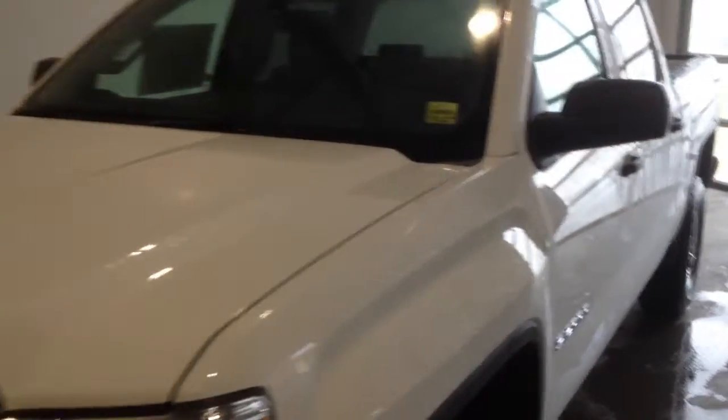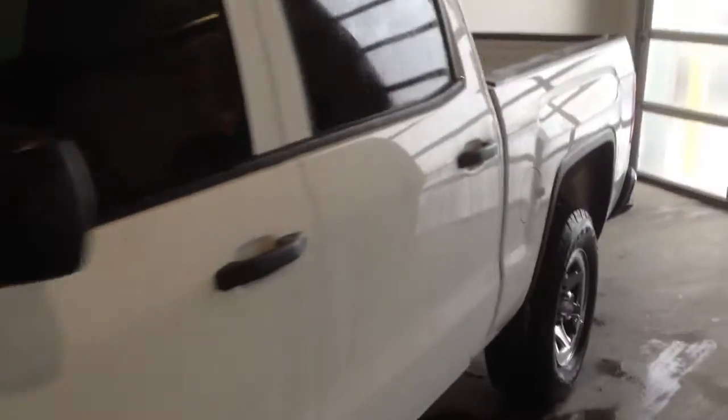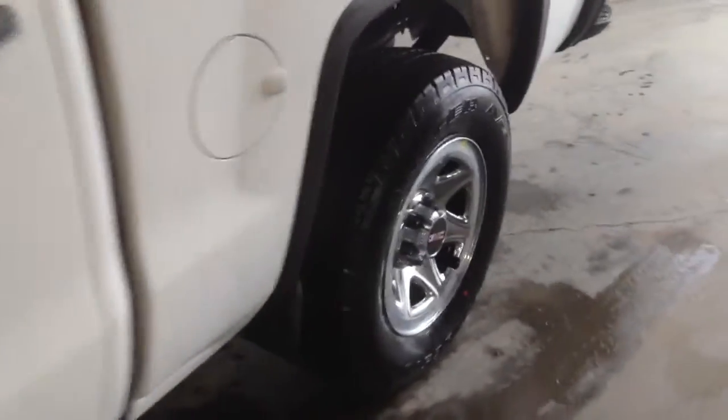Welcome to Davis Chevrolet. This is a 2015 GMC Sierra 1500 in the color white.